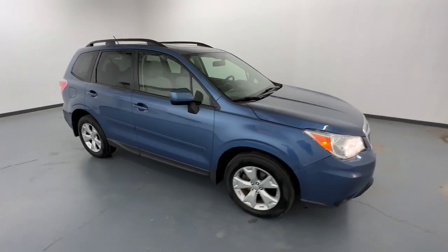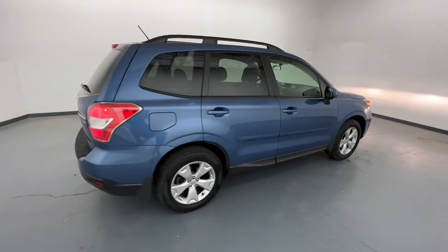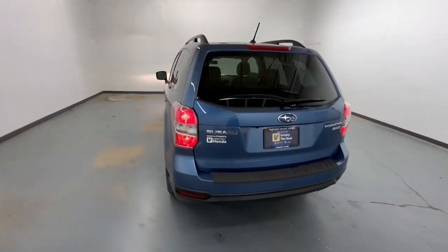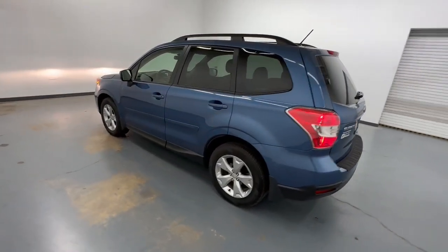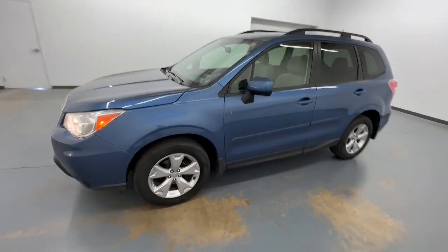You'll have love at first sight with the 2015 Subaru Forester. With less than 90,000 miles on the odometer, this vehicle stands out from the rest. Enjoy a tour of this Subaru Forester, the compact SUV that's relaxing to drive.